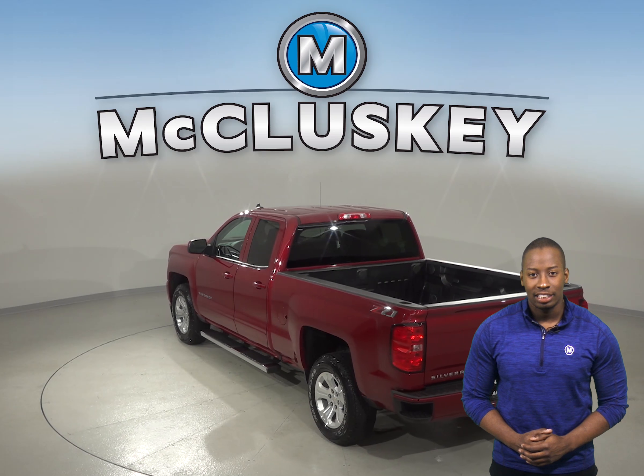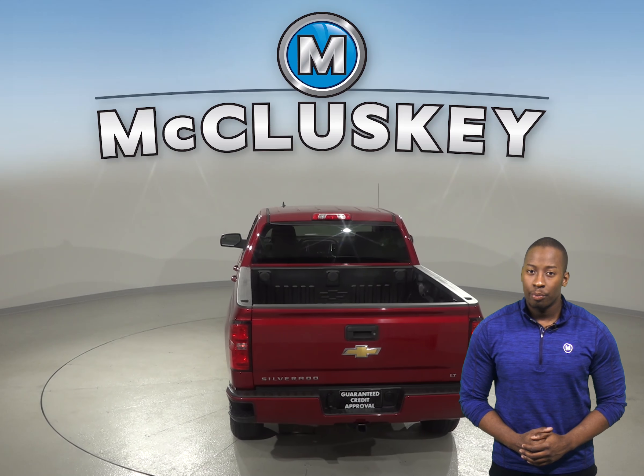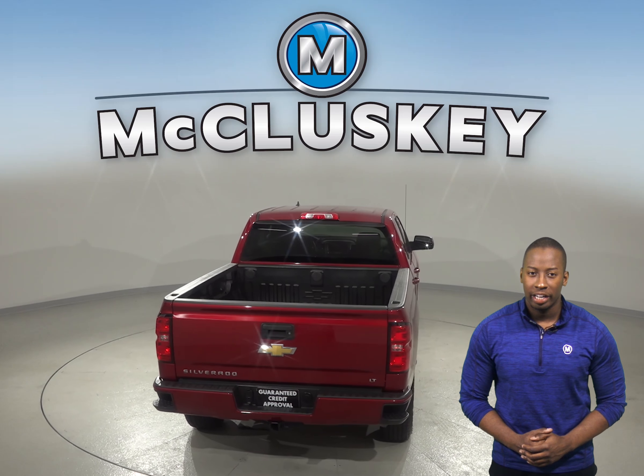As for entertainment, this Chevrolet Silverado has AM-FM radio with a 6-speaker sound system with Sirius XM Ready Radio.